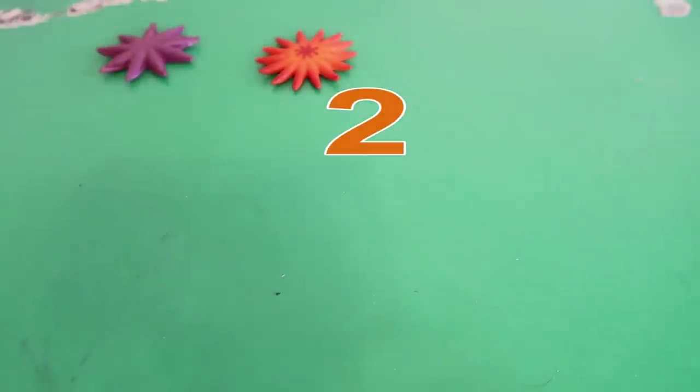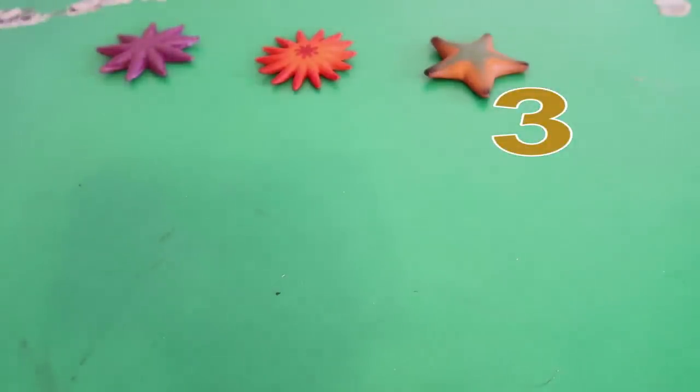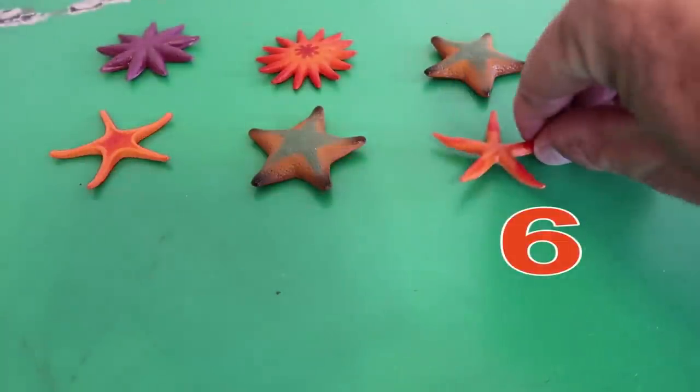Number 2. Number 3. Number 4. Number 5. Number 6.